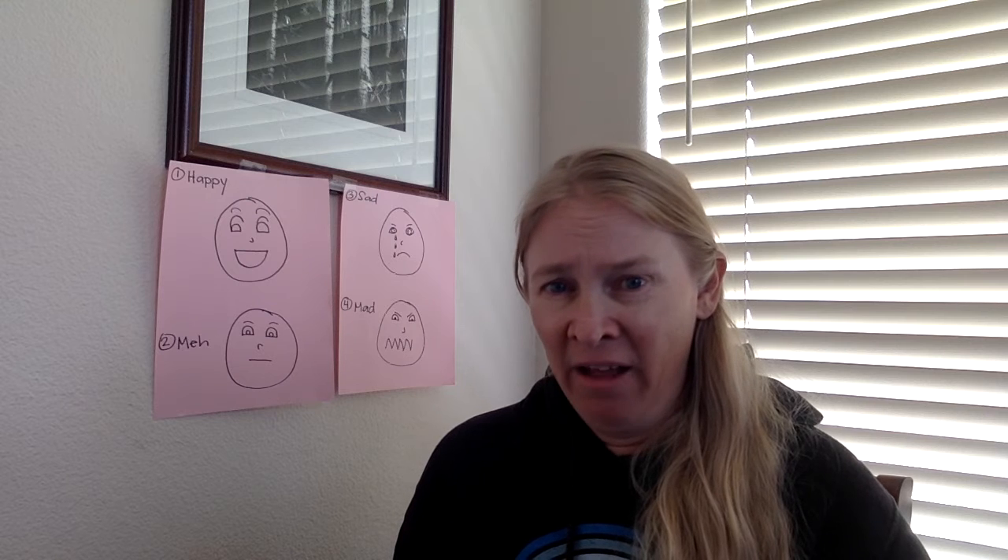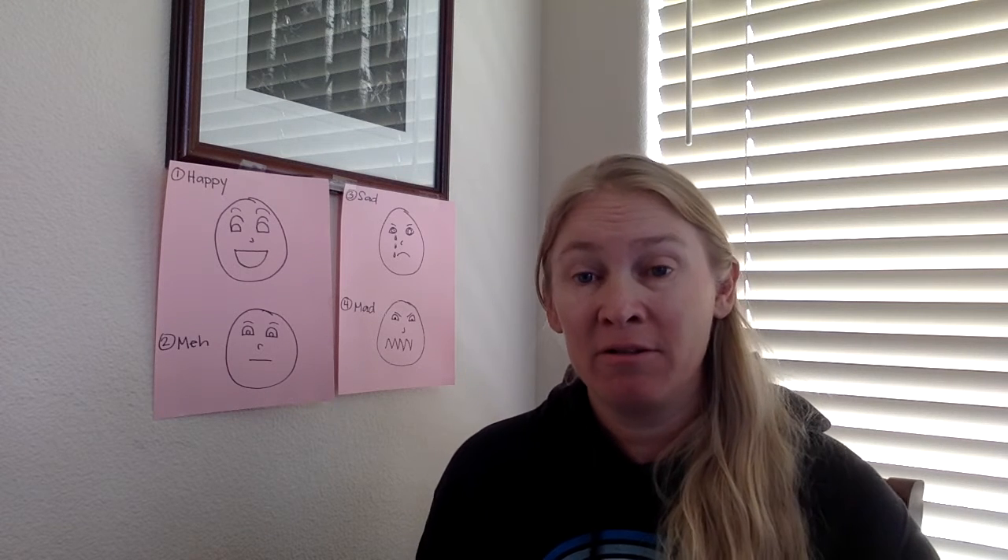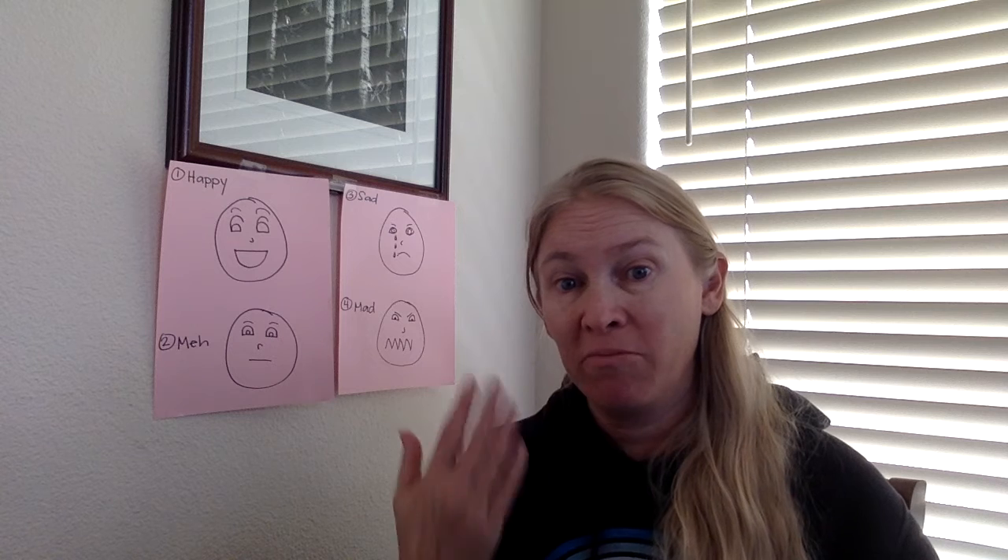Hello! That's pretty meh, right? There's no facial movement whatsoever.